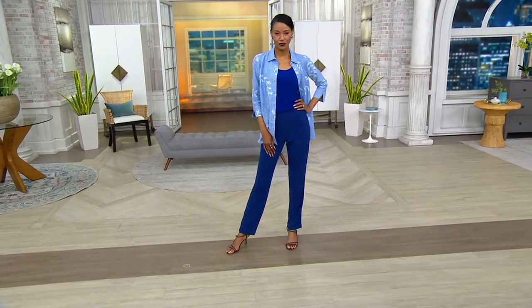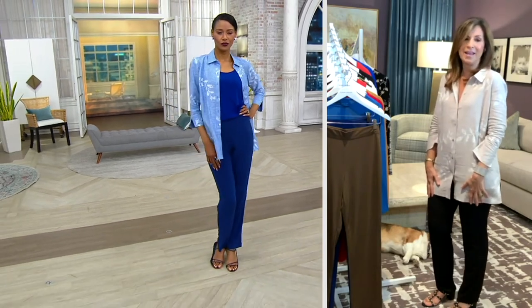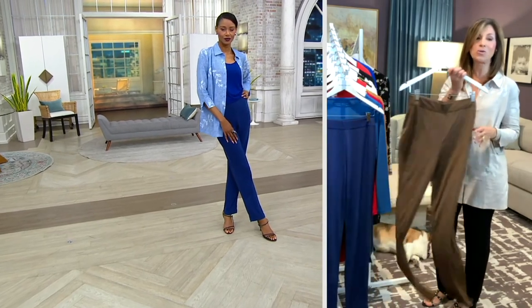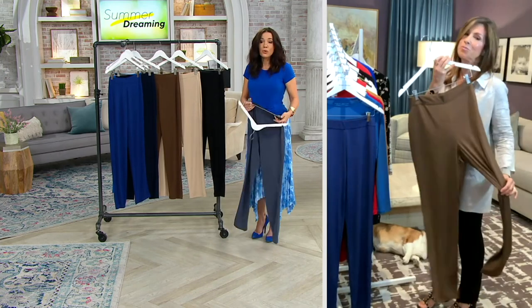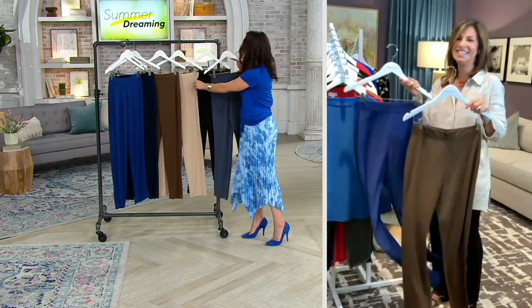You can stuff it in a suitcase — so when you get to your destination, whether it's dressy or casual, this can go either way. There are women that say they've traveled in Europe only with my liquid knit, washing them in the hotel sink at night and they dry instantly. The number of trips I've taken liquid knit on is incredible — it really is an incredible fabric for travel.